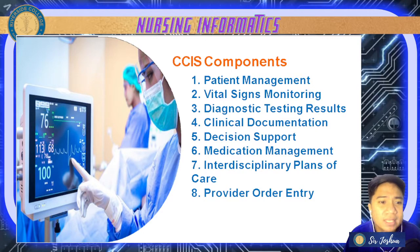Those are your CCIS, or the critical care information system, which is usually present in ICUs or intensive care units.